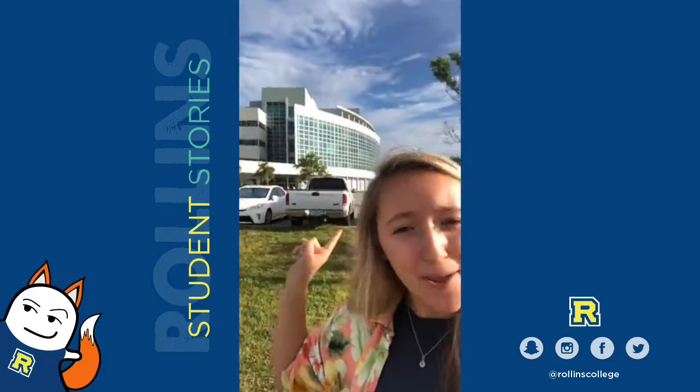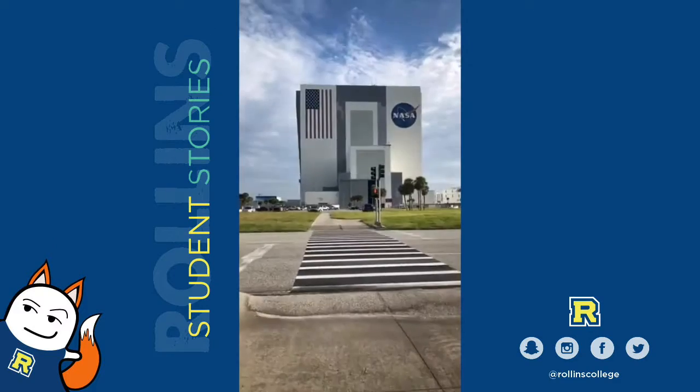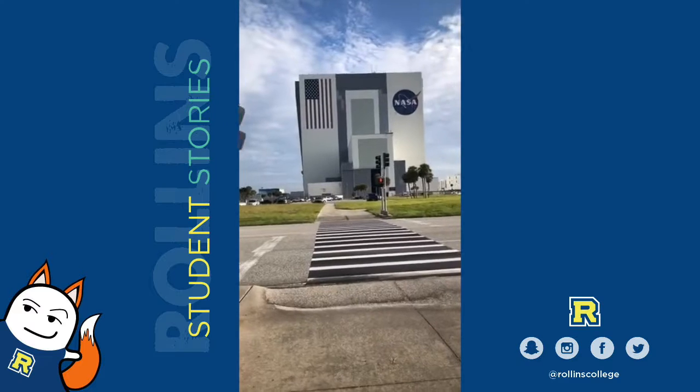Behind me is my building, which is OSB 2, which is right across from the VAB, which is the Vehicle Assembly Building.